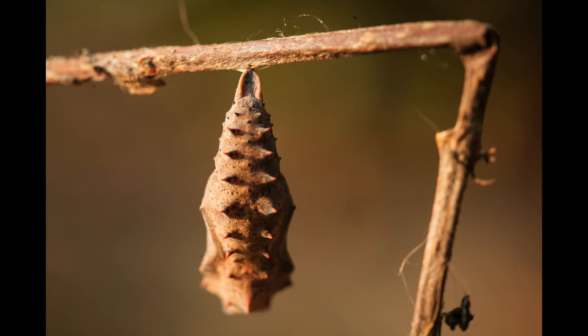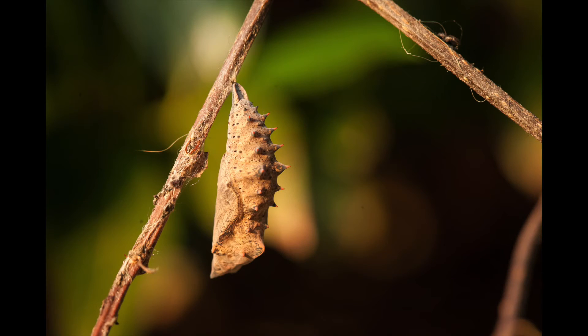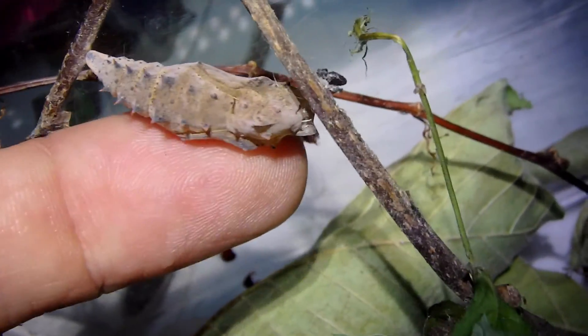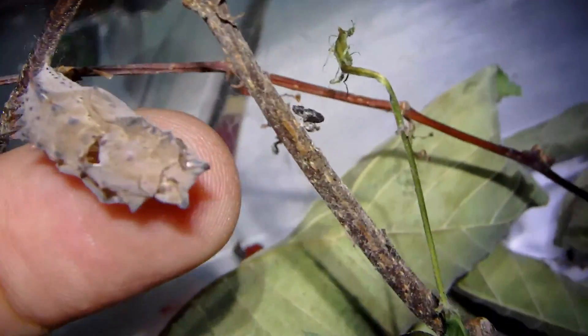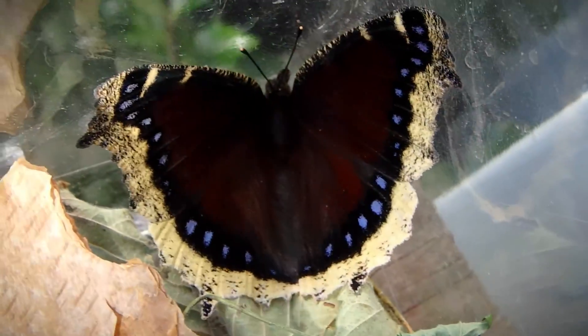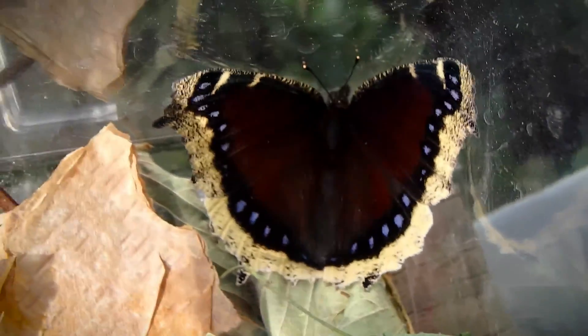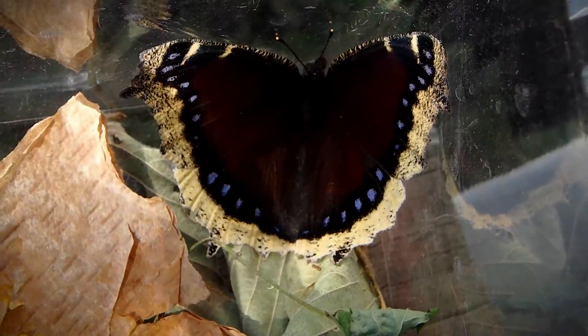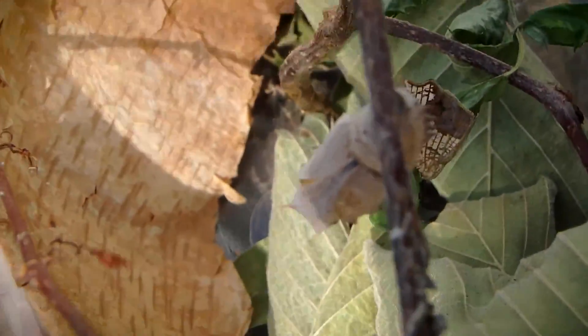Here are some shots I got of the mourning cloak butterfly chrysalis — really cool looking. Here's the cocoon, the chrysalis hollow. There's a little door on it on the side. Here's the beautiful mourning cloak butterfly. That black spiky caterpillar I'd found and was filming — that's what he turned into. He came out of that cocoon.